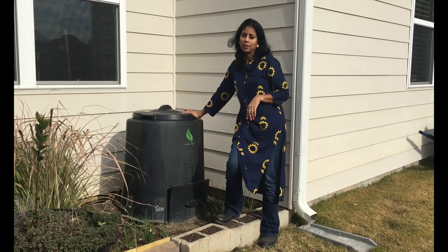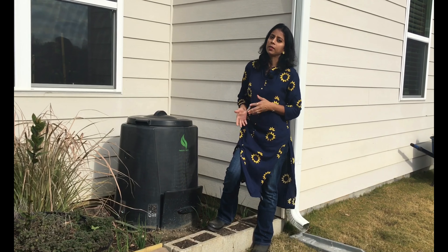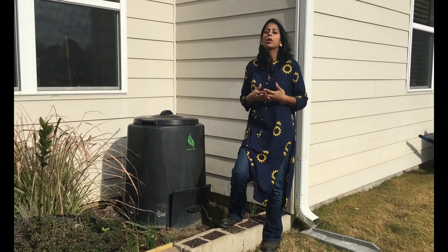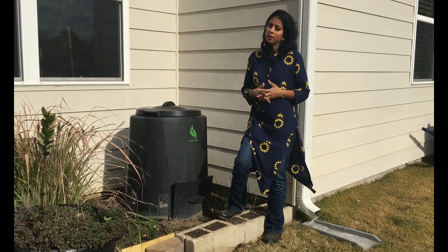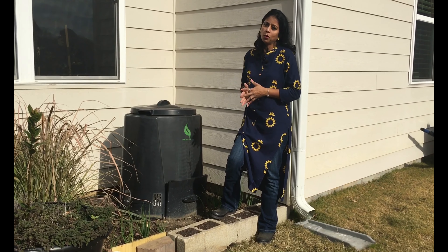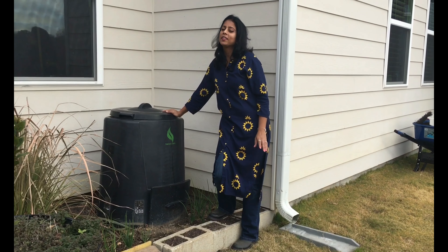Here what you see is a compost bin. I bought this compost bin in the year 2017 when I first came to this house. Usually the city corporation or town sells compost bins during the month of April. If you are interested in buying one, you can book online and when it is ready they will send you a message and you can go pick it up. When I came to this house it was the month of July and the booking had already ended, so I was looking for one and luckily saw a lady selling a compost bin and bought it immediately. This compost bin has been here ever since the day I moved in.